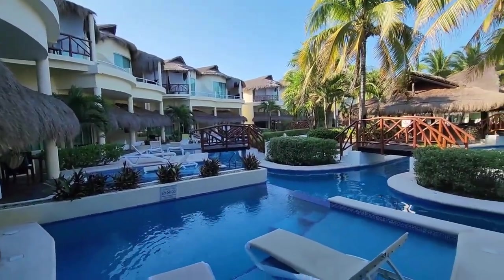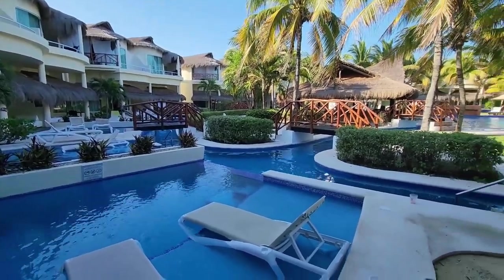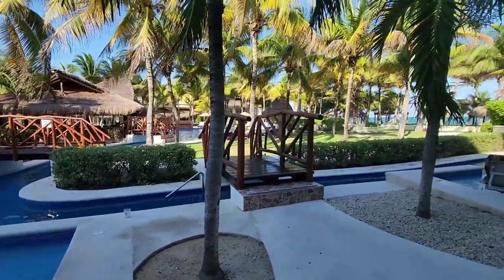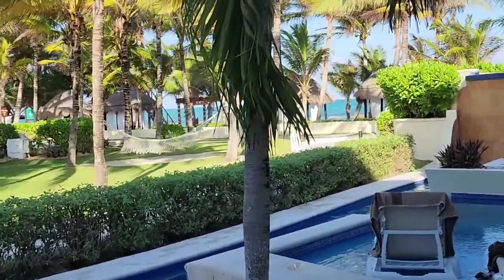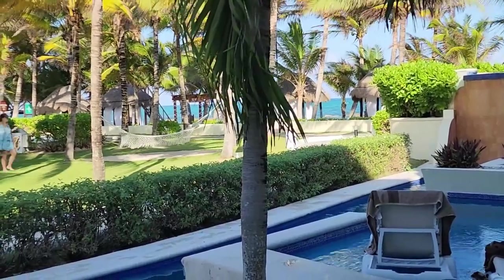It's evening now so the lighting is not the best, but this is the area — and if you look over in the distance there, we're right there on the beachfront where the cabanas are.